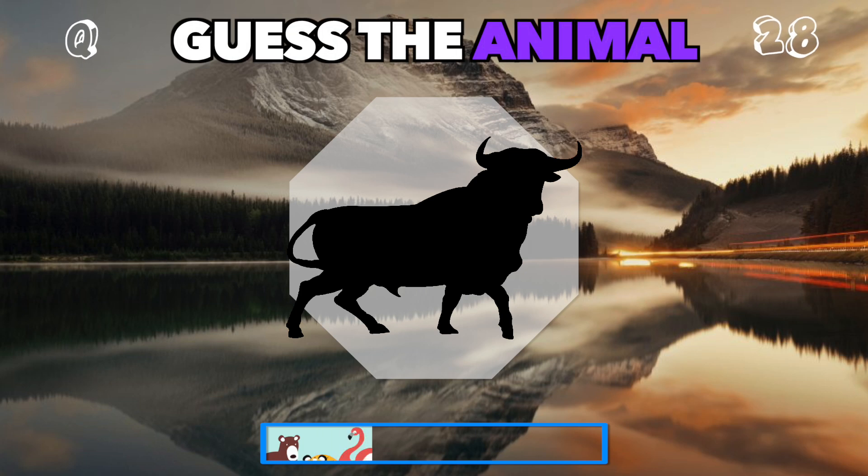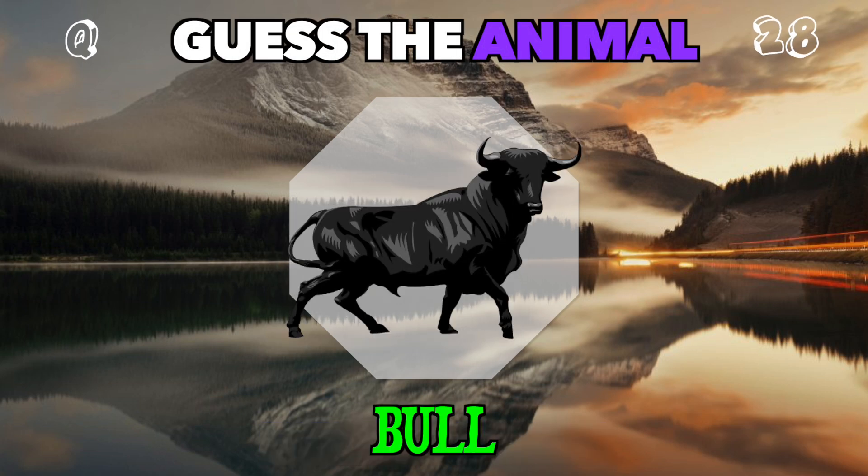A powerful animal known for its horns and strength. Who's this? It's a bull.